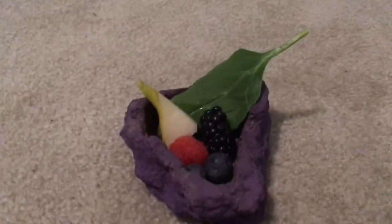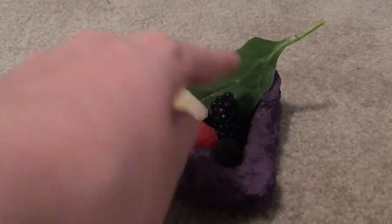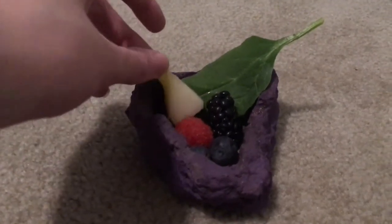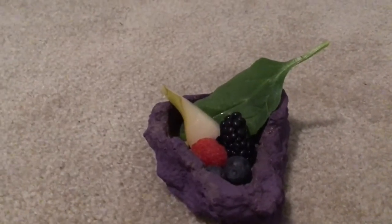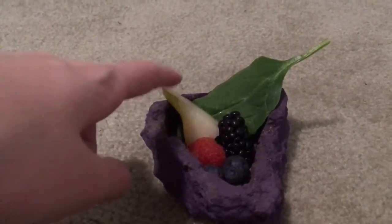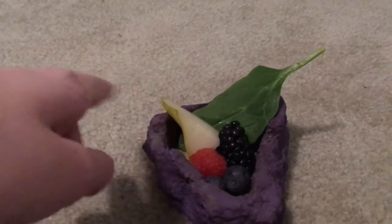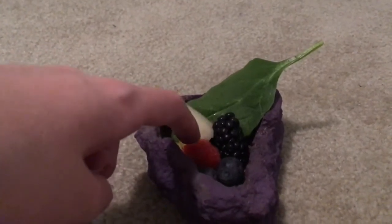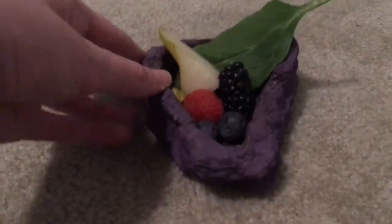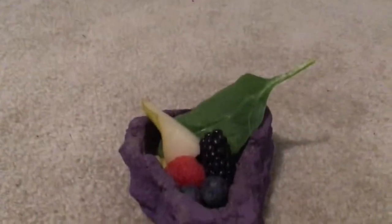Let me go ahead and show you all what I have for them today. So today I just got them another spinach leaf, and then I'm also giving them a little bit of pear, which I'm pretty sure I've never given them before. If I have, it has been quite a while because I don't even remember the last time I've given them one since we don't get those as often. I'm giving them a raspberry, a blackberry, and then two blueberries.